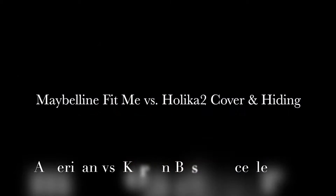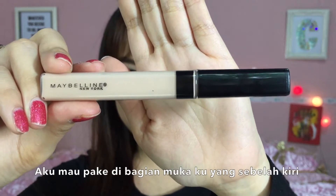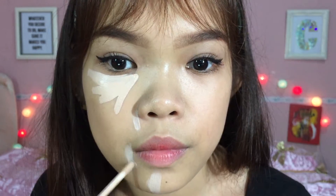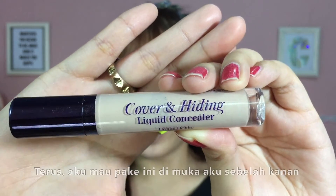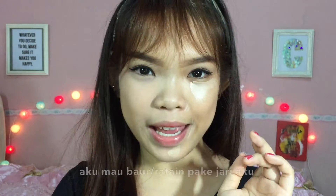I'm going to apply the Maybelline Fit Me concealer on this side of my face, which is your left side. I'm really impressed that it comes with this doe-foot applicator — it's small and precise. I'm going to blend this with my finger. Then I'm going to apply the Holika Holika Cover and Hiding liquid concealer on this side of my face, which is your right side, and blend it with my finger as well.